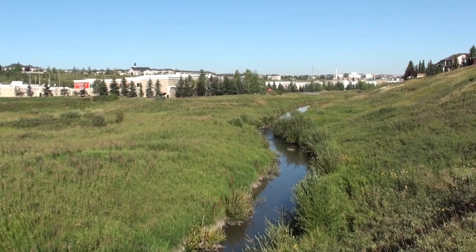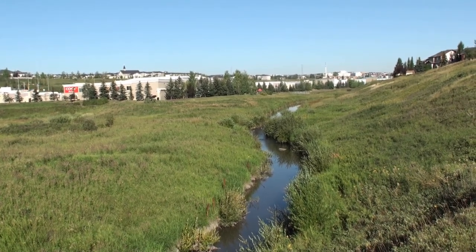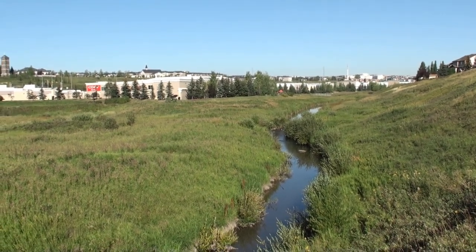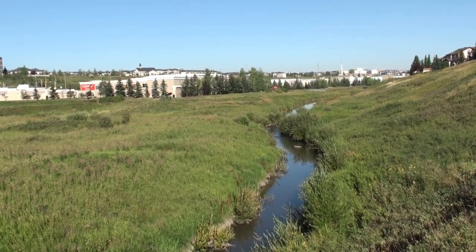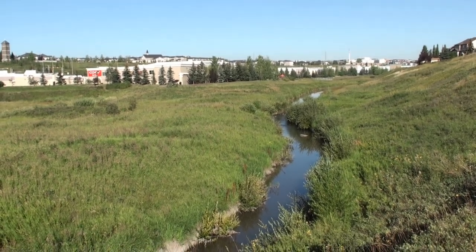It is September 3rd, 2022, and I'm at Simons Valley Creekside Mall. Stoney Trail is just behind me, at the intersection of Beddington Trail and Stoney Trail.